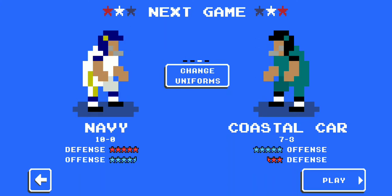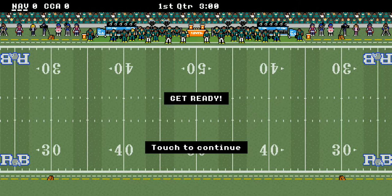It's NCAA Retro Bowl Mania time. We've got a great one for you today. We've got the Chanticleers of Coastal Carolina taking on Navy. Let's get straight to the action, folks. Should be a good one.